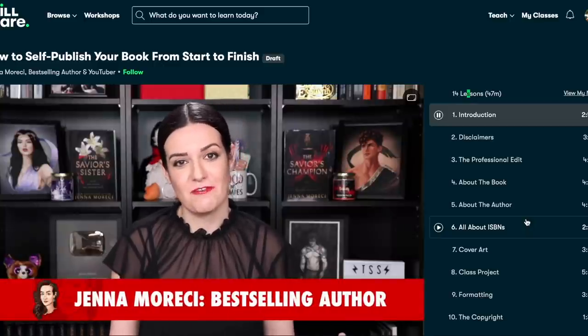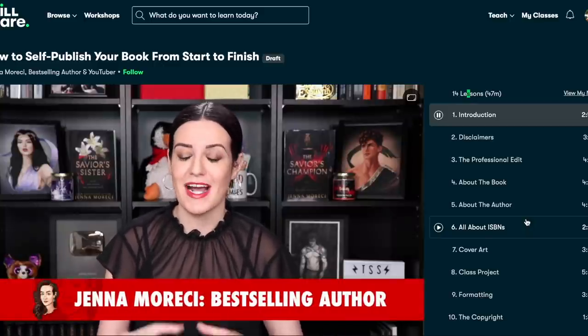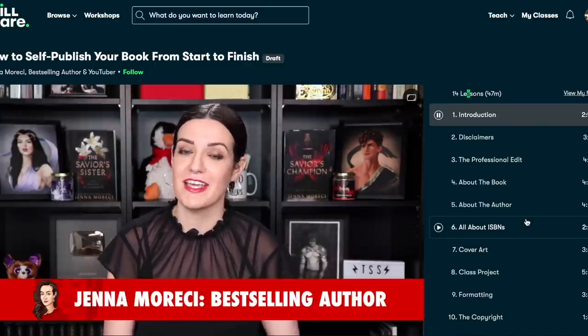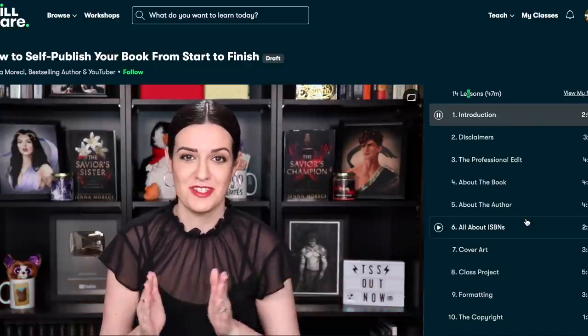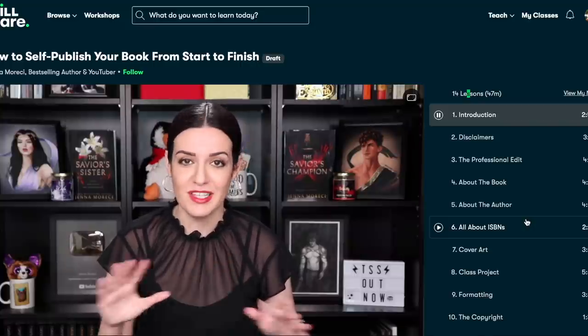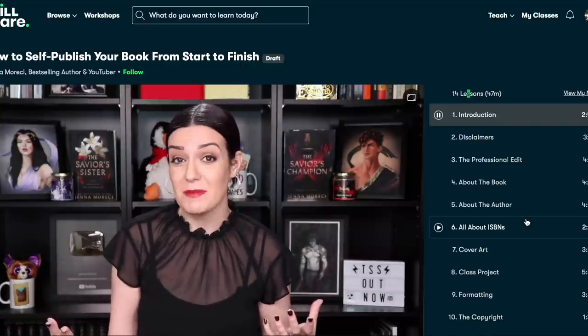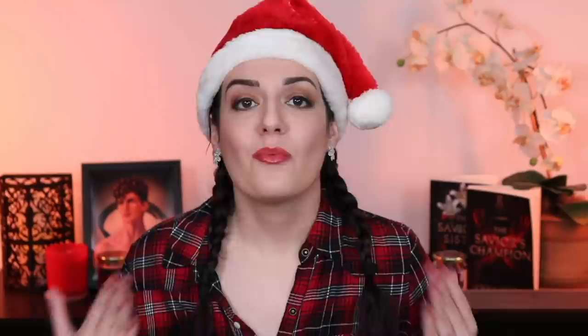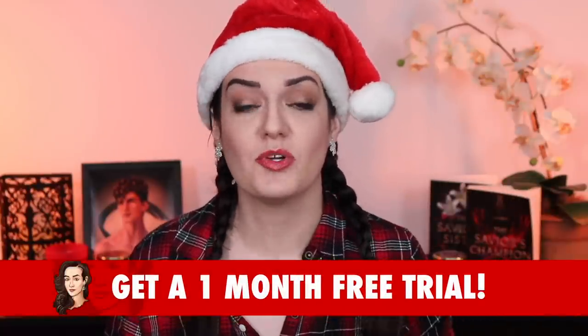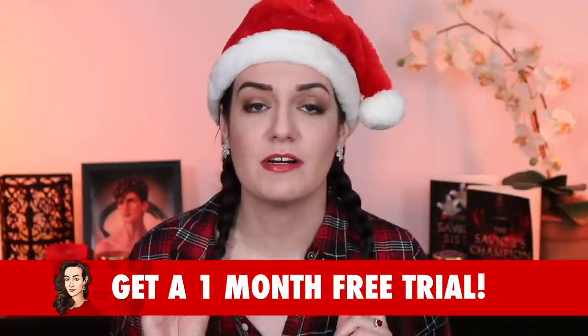I am both a student at Skillshare as well as a teacher. I have a class on Skillshare all about how to self-publish your book from start to finish — a step-by-step guide to self-publishing the right way so you can tackle the process easily and effectively. I've also got classes all about digital marketing for writers so you can grow your author platform and plan an awesome book release. Whether you're looking to grow your craft or expand on new skills, Skillshare has got it all. Right now you can try Skillshare for free — the first 1000 subscribers to click the link in the description below will get a one month free trial.